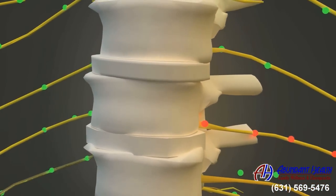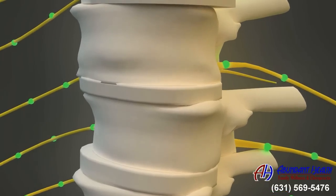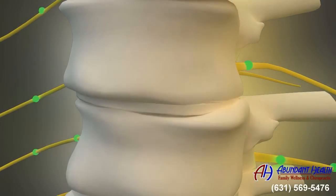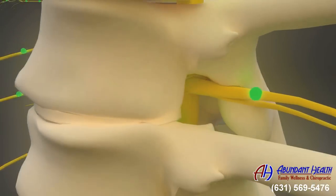Although potentially painless at first, symptoms can develop rapidly. And when a subluxation is left untreated, your spine begins to decay, your discs begin to thin and wear down, and your vertebrae start to deform and degenerate, leading to the development of these spurs or osteophytes.